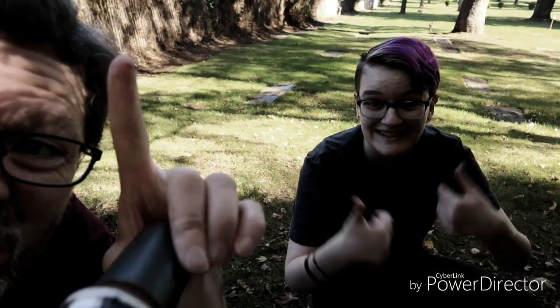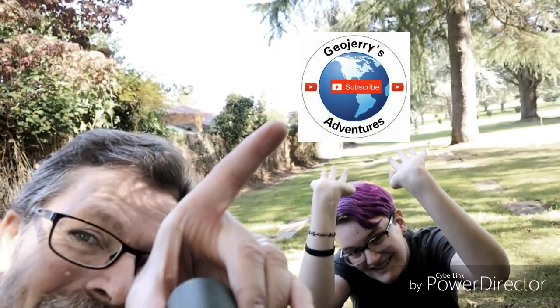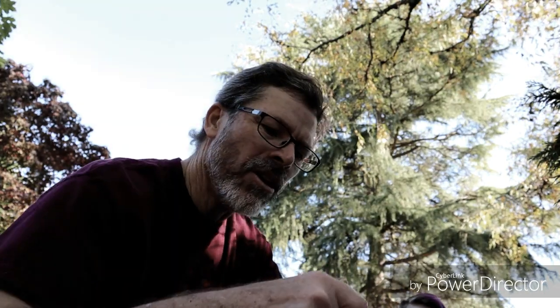We're going to sign this log. See you later! Like and subscribe — right up here. Like and subscribe. Oh my gosh, that's going to be totally awesome. It'll be right there. See you guys later. Did you bring a pen? Oh, thank goodness. On today's adventure, we're looking for dead people. Let's go!